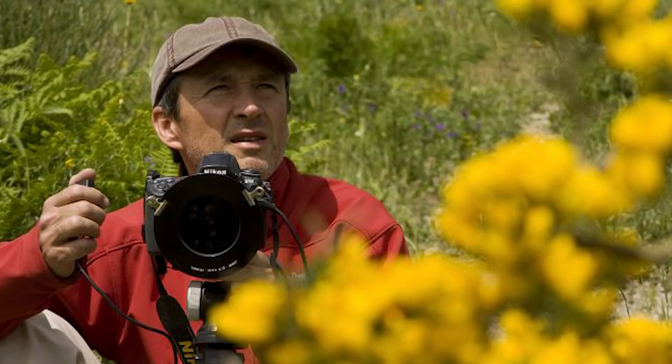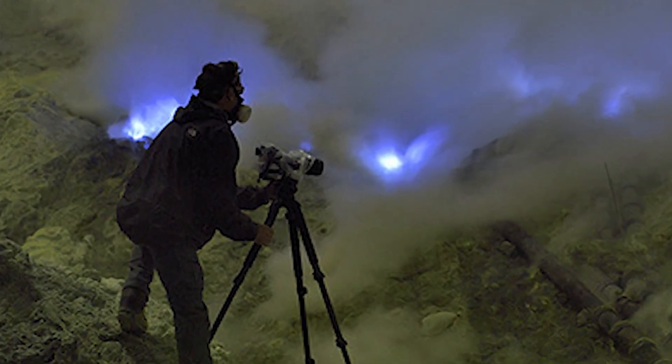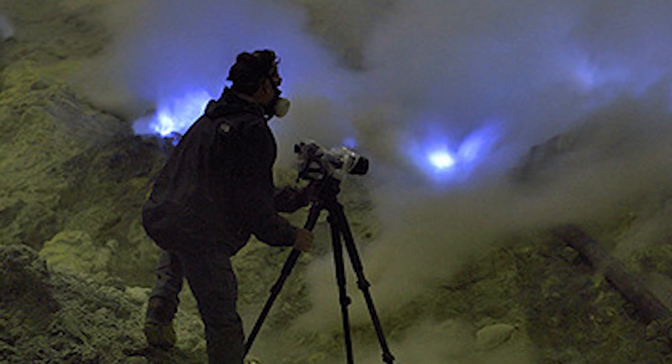When sulphur burns it forms sulphur dioxide, which is toxic to human beings, requiring sightseers who wish to visit the area to wear facial protection like gas masks, goggles, and general fire safety equipment. Olivier Grunewald, the photographer responsible for this incredible image, had to wear significant facial protection to protect himself from the toxic sulphur dioxide gas. He was only able to take this photo when the wind was fortunately blowing the gas away from him.